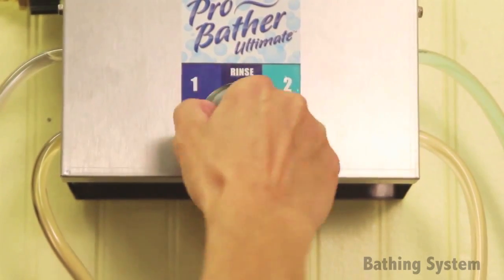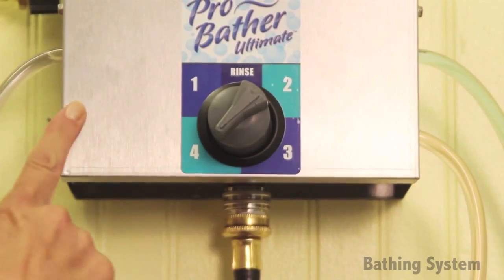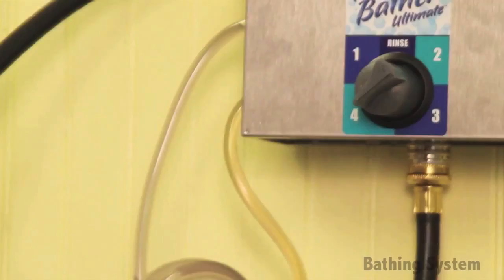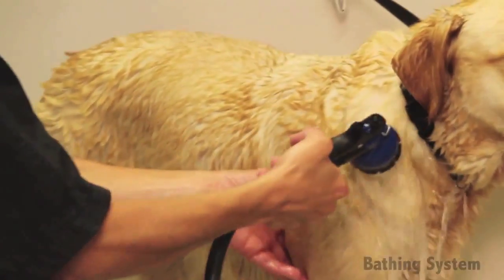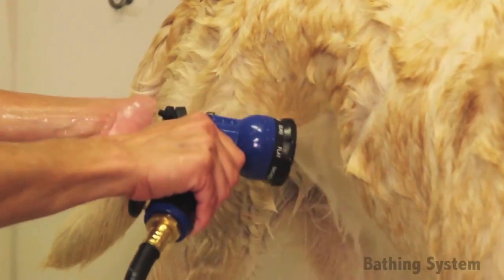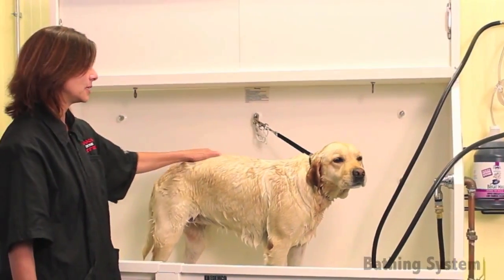This system also allows for quick and easy switching between shampoo types and rinse option with the click button control. The automatic Master Equipment ProBather Ultimate Bathing System uses your existing water pressure to thoroughly clean pets with a perfectly balanced mix of water and shampoo or conditioner. Diluting product as it cleans, it keeps the bathing process consistent every time, does the hard work for you, and gets the job done quickly and efficiently.